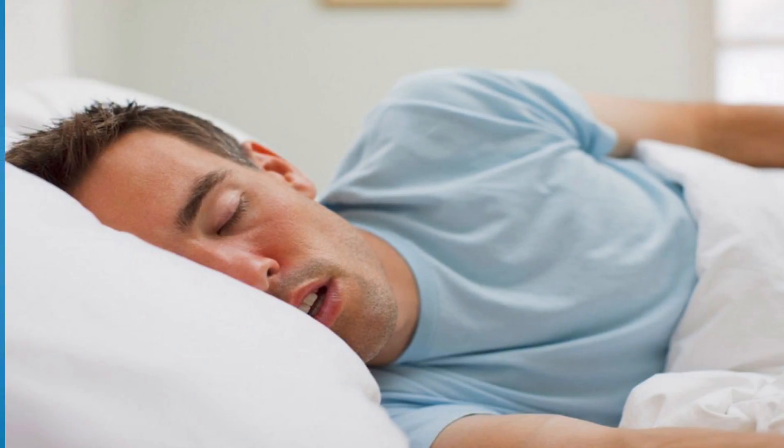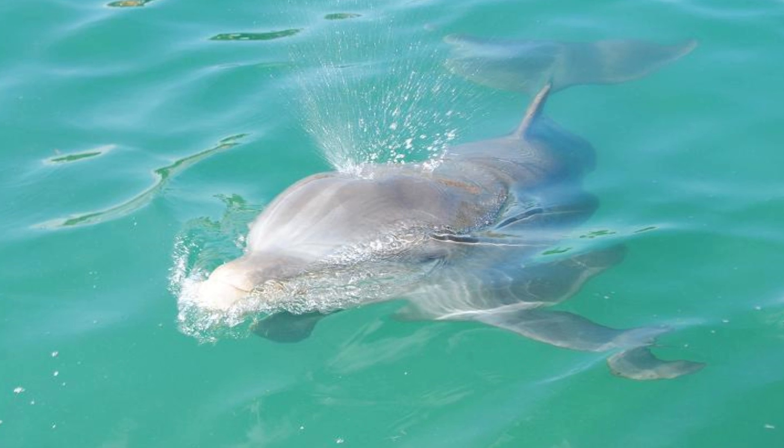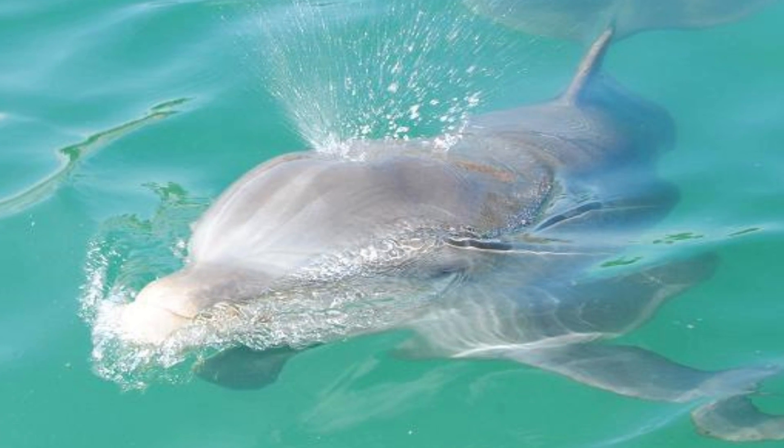Humans, of course, can breathe while the conscious mind is asleep. Our subconscious mechanisms have control of this involuntary system. But equipped with voluntary respiratory systems, whales and dolphins must keep part of the brain alert to trigger each breath.